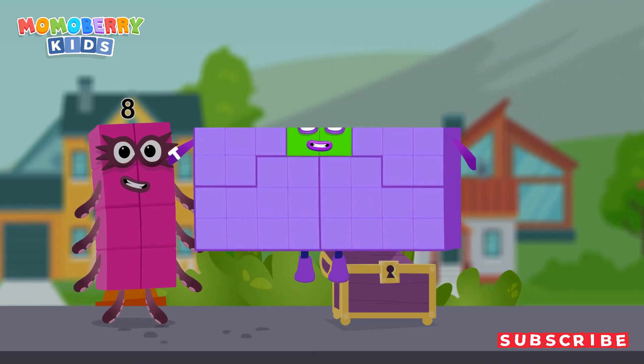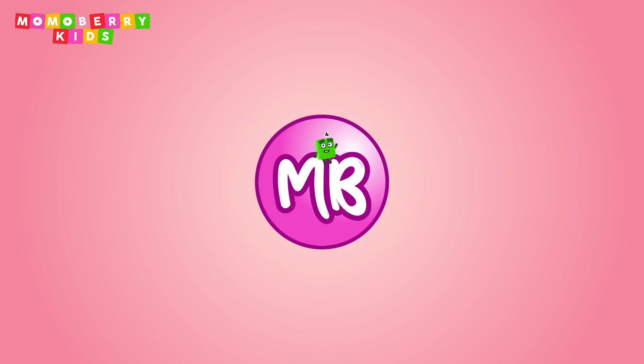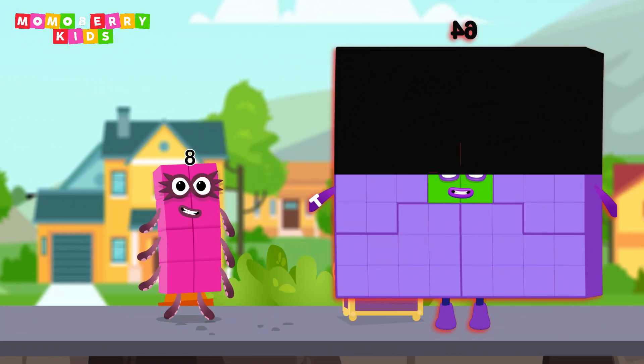Well done! You found the treasure! Wow! Look at this! We did it! This adventure was amazing! Let's continue another adventure and collect more awesome character cards.